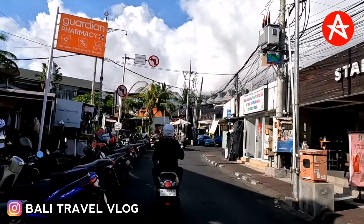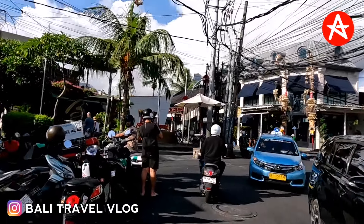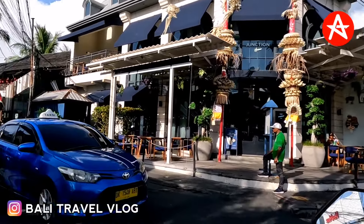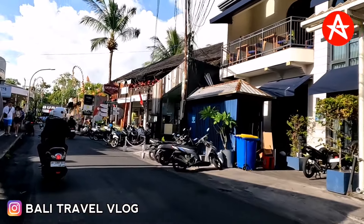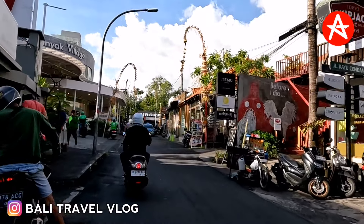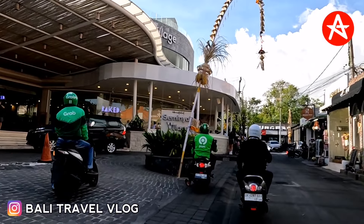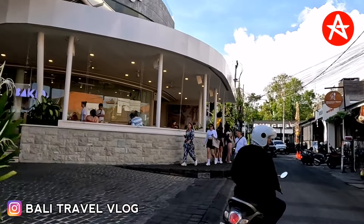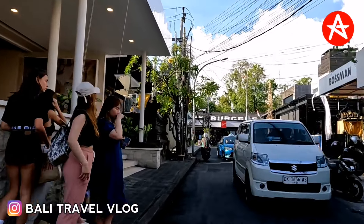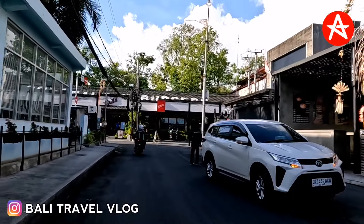Okay guys, so this is the situation at the moment on Kayu Aya Street — quite quiet, isn't it? If you just found the channel, please subscribe, like, comment, and share this video, because there are a lot of people around the world who are missing Bali and want to know the current situation in Krobokan and Seminyak. Don't forget to hit the bell because I will always update the new situation in Bali. Thank you very much for watching and see you in the next video, bye!